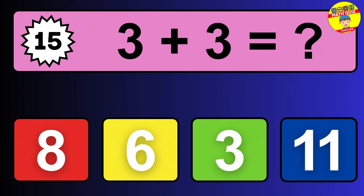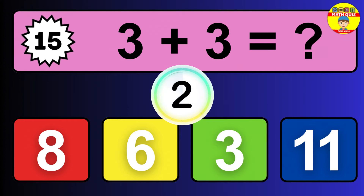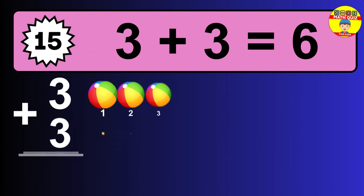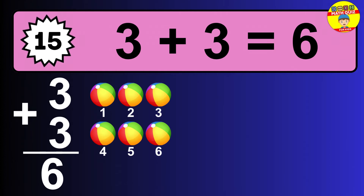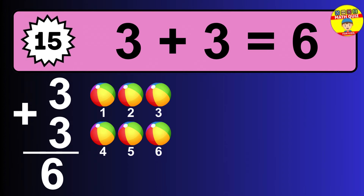Question fifteen: three plus three equals what? The answer is three plus three is 6. Let's count it: one, two, three, four, five, six.